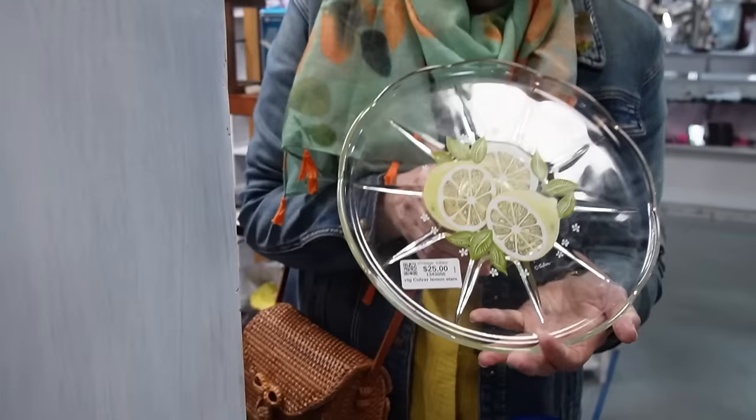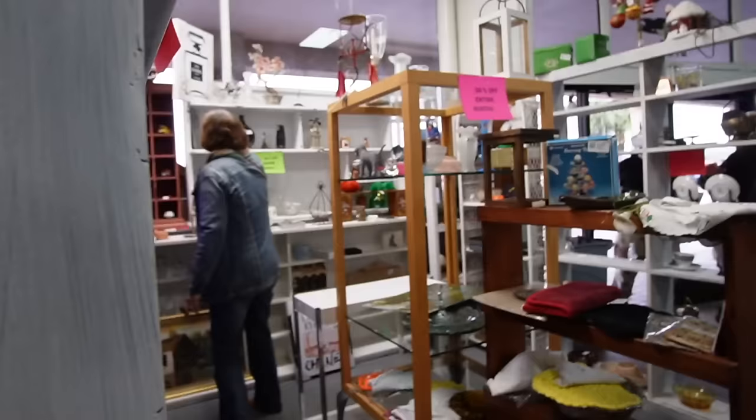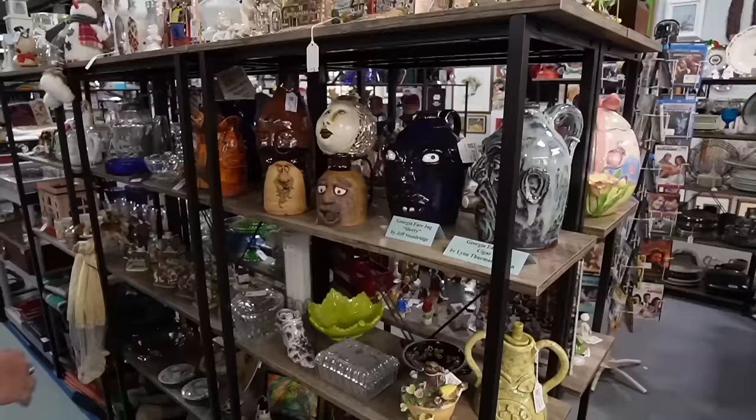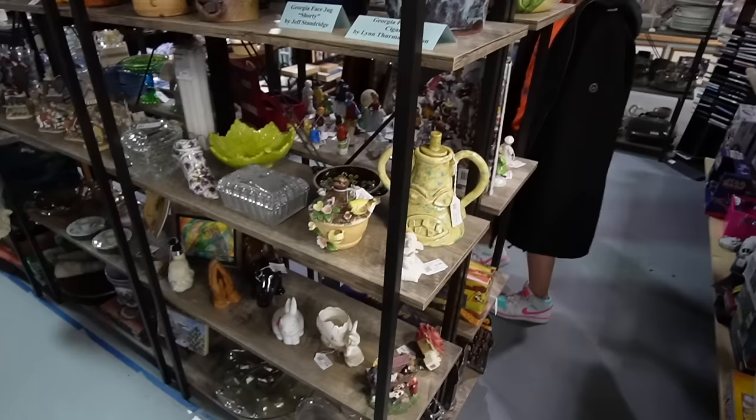Mom just found some Culver - $25 and half off. I found a swan glass. It's clear, and I think it's a little chipped. It's not as exciting when it's clear. That one's only like $35. We love ugly face jugs. That one's so fun looking.